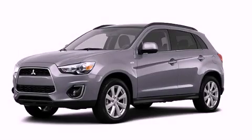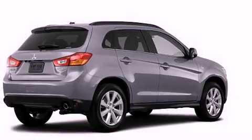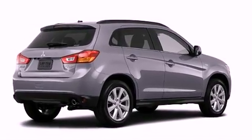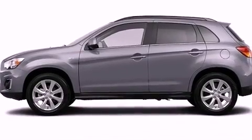This is a brand new 2013 Mitsubishi Outlander — safety, space, and comfort. It has a 2.0-liter four-cylinder engine, a continuously variable transmission, and all-wheel drive.